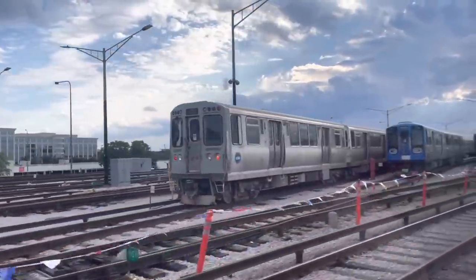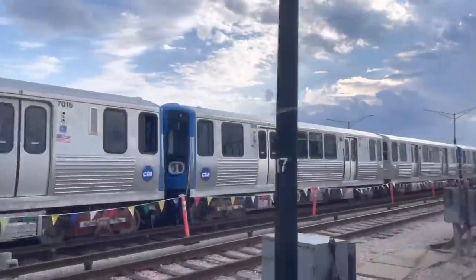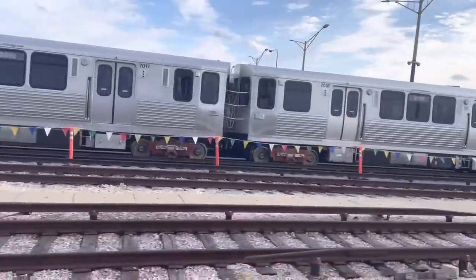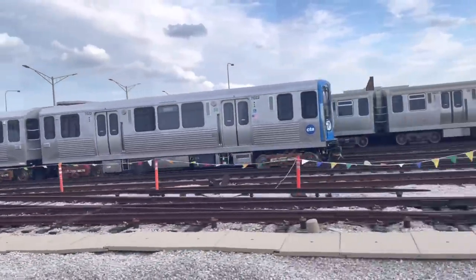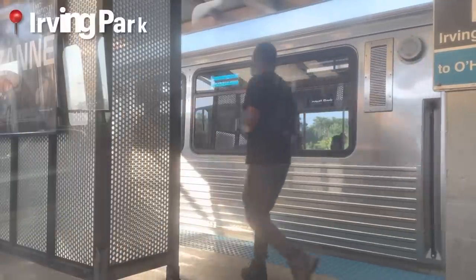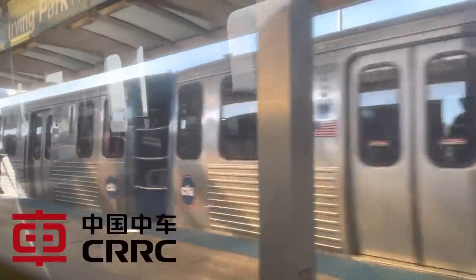The silver cars with the blue fronts are the newest member of the L family: the CTA 7000 series. A total of 400 cars were ordered to replace the 2600 series trains, and there's also an option to order another 446 cars. 400 cars means 200 sets, because these trains run in what they call married pairs — two cars permanently coupled together. The CTA runs all their trains like this.